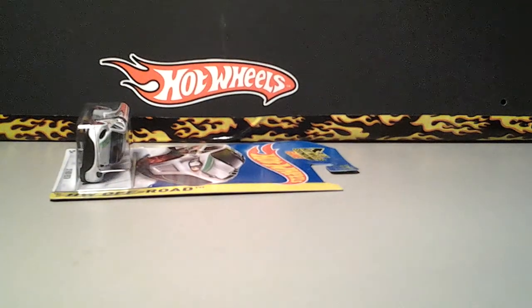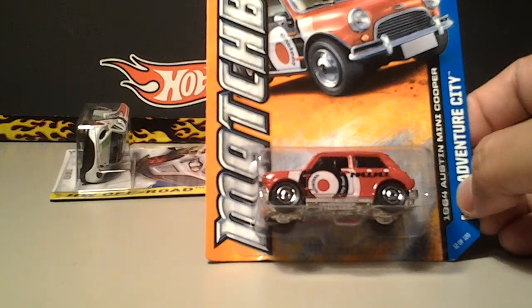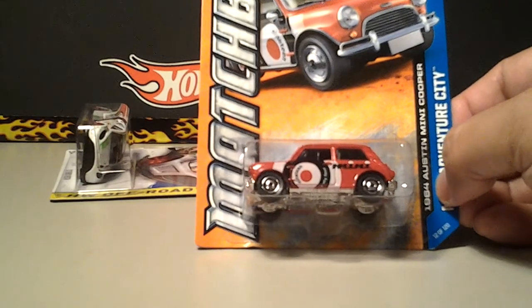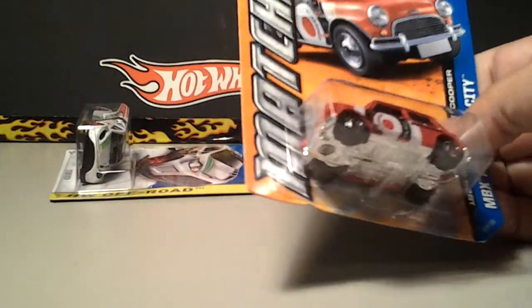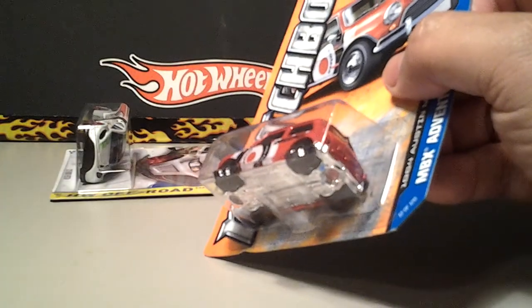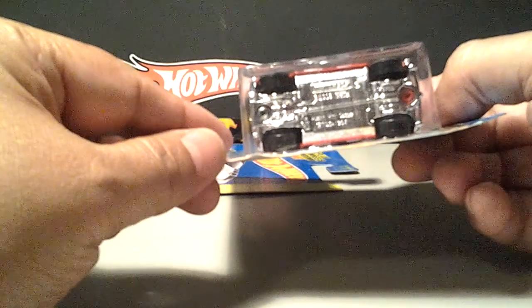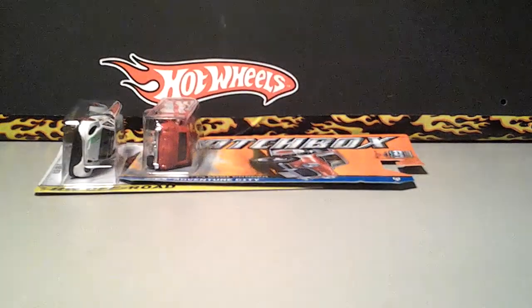And he sent me the little Matchbox — this is the Morris Mini or Austin Mini. Pretty nice. I wonder if this comes apart like the Hot Wheels. I don't think it does; I don't see any way to open it. It has two rivets there. I'm going to open it in a bit. Thank you buddy.